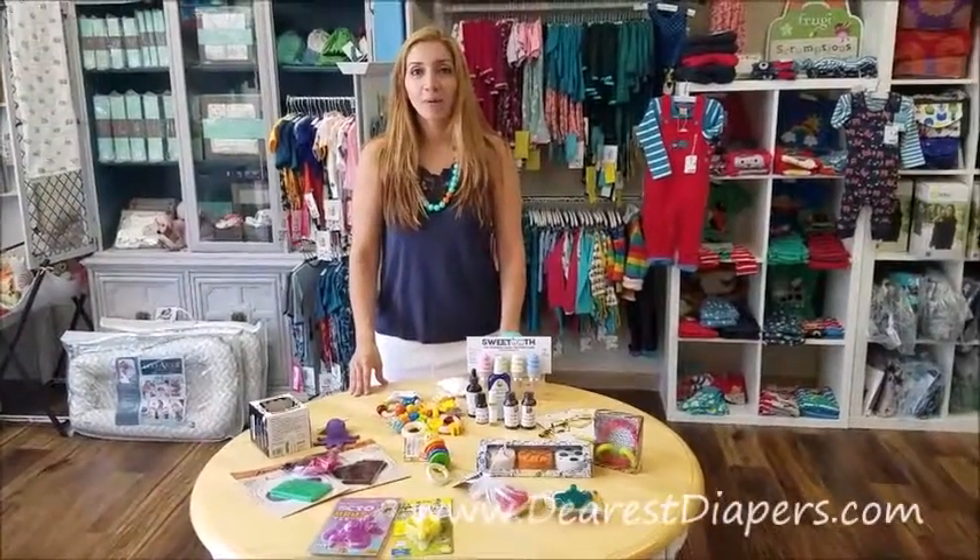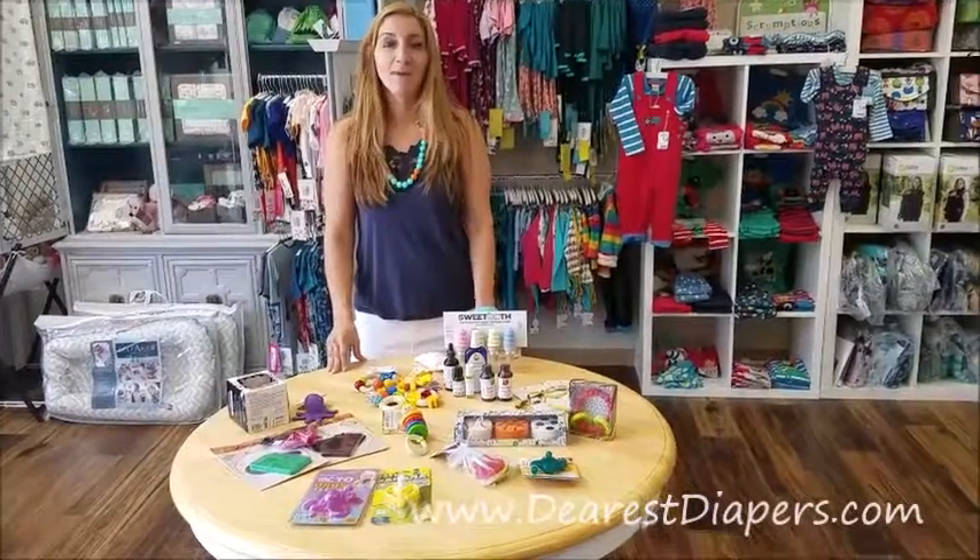Come into the store or check out our website dearestdiapers.com and we'll help you out your little teether.